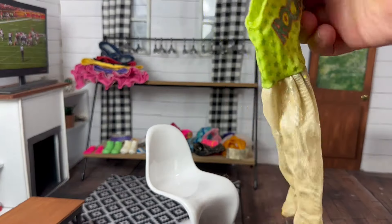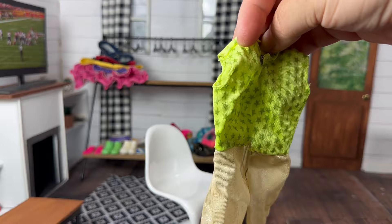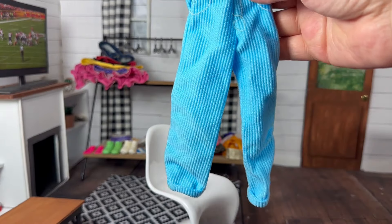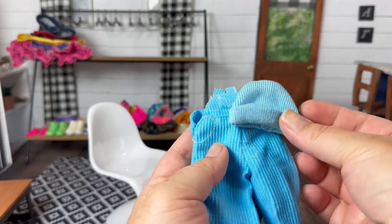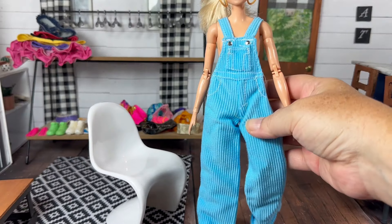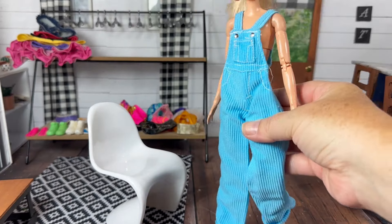There's this Barbie and the Rockers Ken outfit which I was pretty excited to find. And these blue corduroy overalls — I think maybe the hat goes with them. Here are the overalls on the Barbie, and I do find the shirt later on that goes with it.